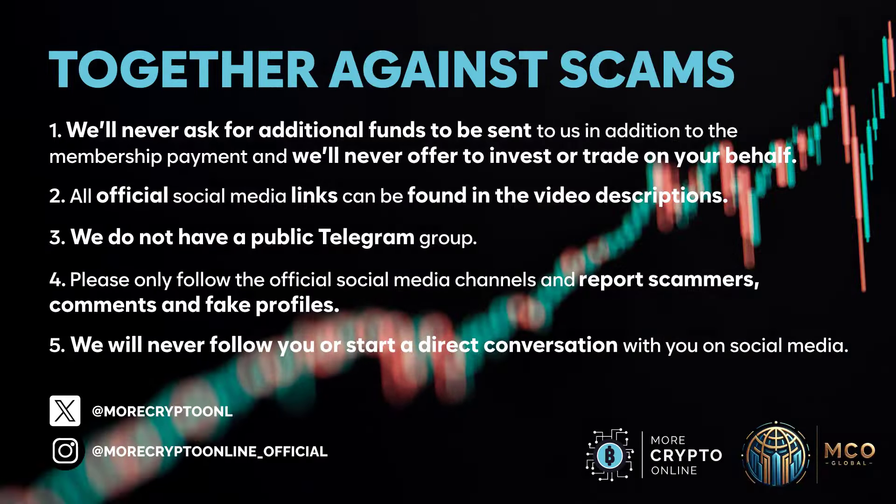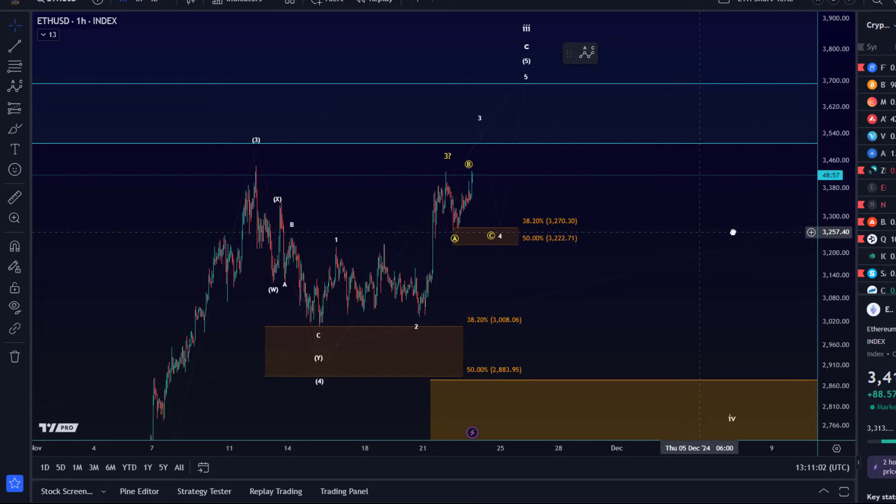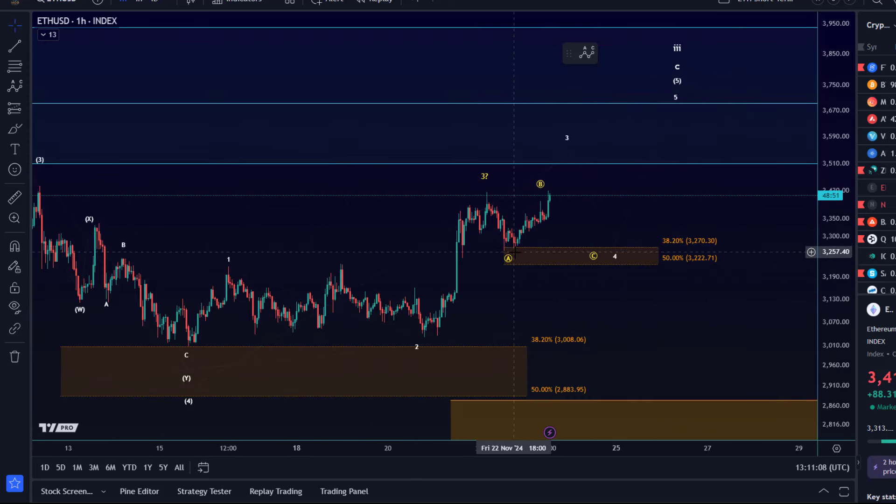Hello and welcome to another update video about Ethereum. Ethereum is pushing higher — price reacted to the support zone communicated yesterday. The price touched the 38.2 retracement in the afternoon yesterday, late yesterday a couple of times, and is now starting to take off.